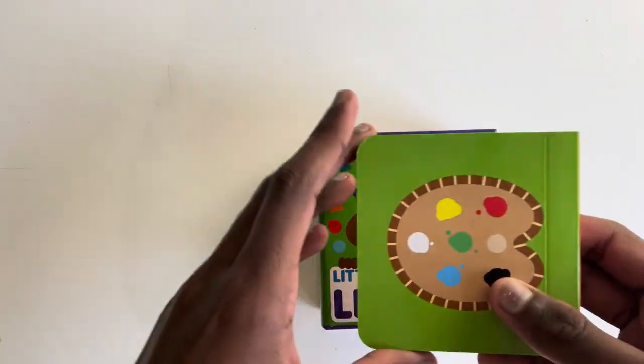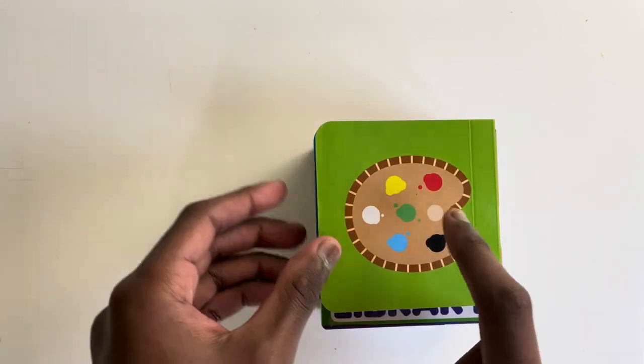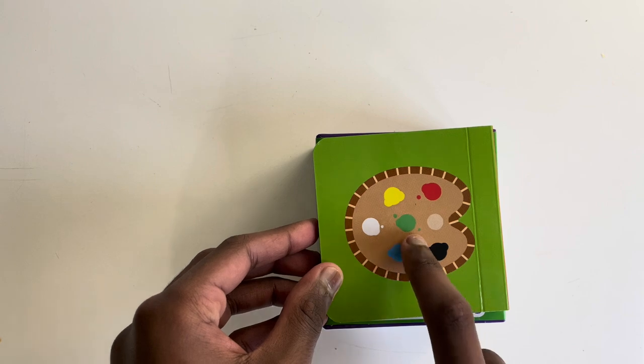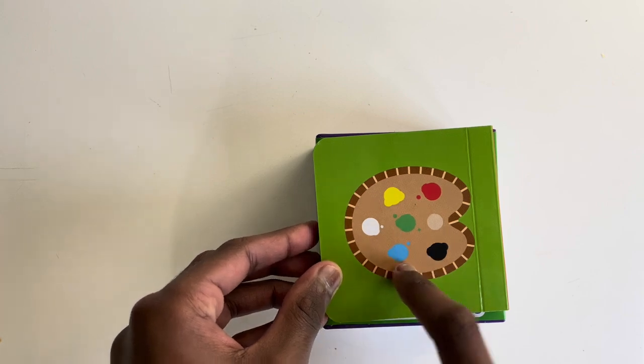And it's good to colour play on the back with red, yellow, white, green, blue and black.